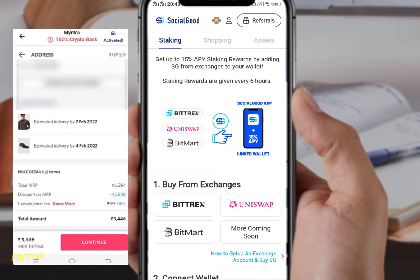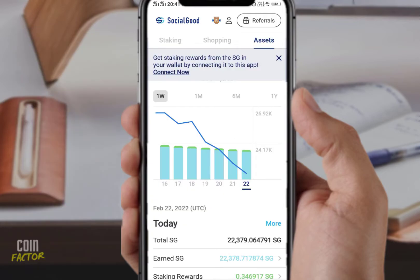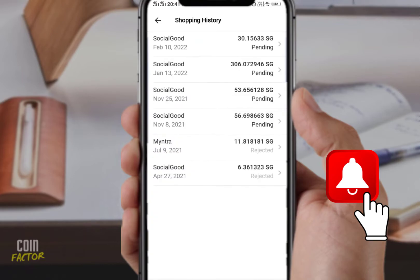This is the purchase I made on January 24th — 3,600 INR, which is about $45 to $47. I was expecting a $200 bonus, or at least for it to be reflected in my Social Good app. I'm really unfortunate to say that it has not yet been updated in my shopping history page.